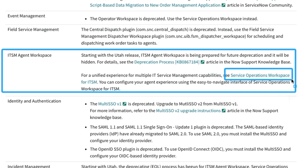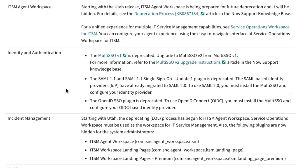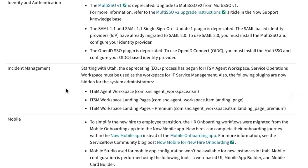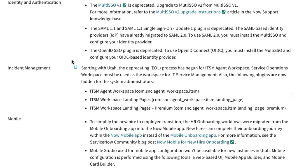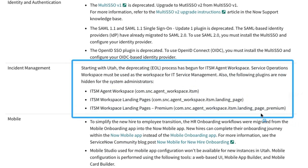So where are we supposed to go? Service operations workspace. I kind of hinted at this in a video I did for San Diego — that was an educated guess that agent workspace would probably be replaced by service operations workspace — but now it's official. You can see here under incident management: starting with Utah, the end of life process has begun for ITSM agent workspace.